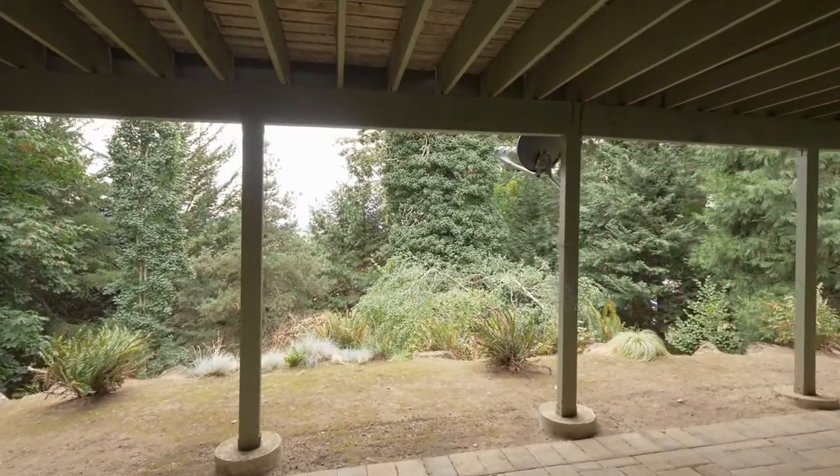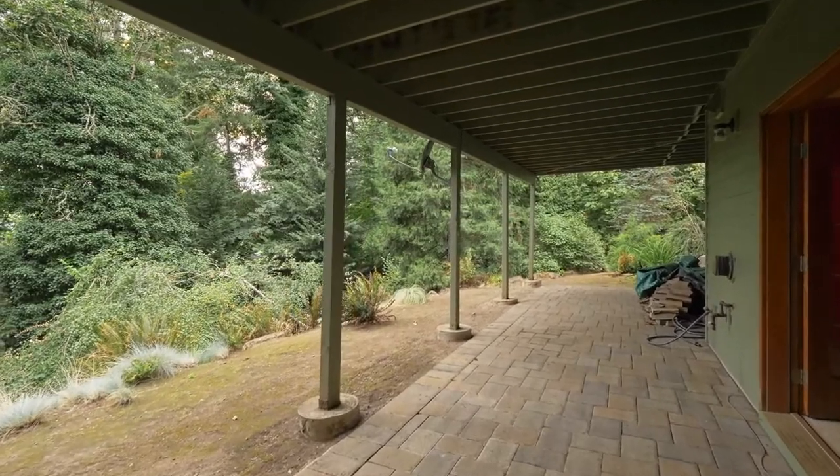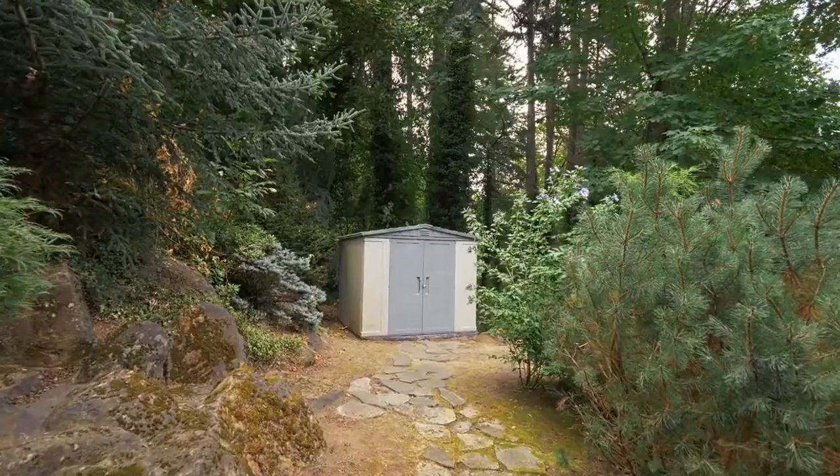Entertain year-round on the covered patio. You'll also find a pizza oven, a storage shed, and pathways to explore.